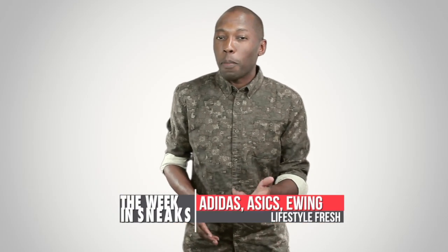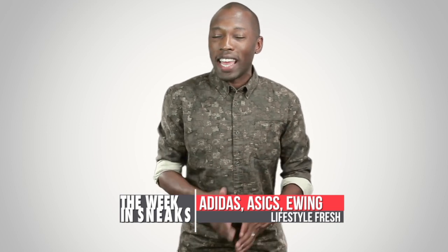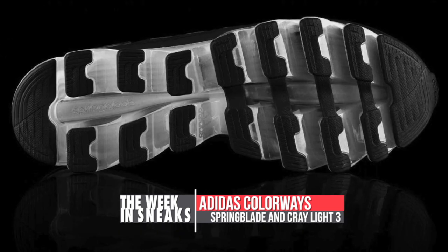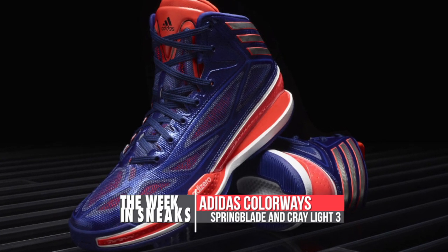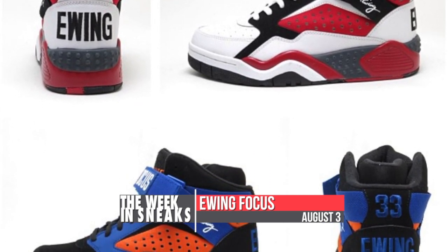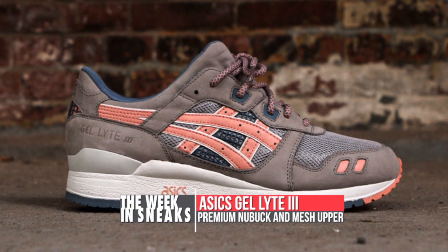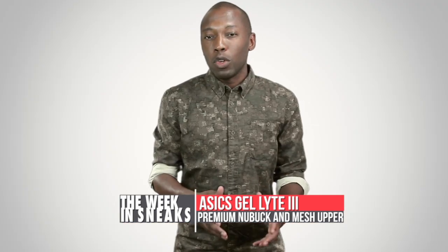Thursday's news revolved a bit around lifestyle, with some performance news about Adidas, Asics, and the Ewing Focus. On the Adidas side, we saw new colorways of the Spring Blade as well as the Crazy Light 3 — it's still crazy to think the Crazy Light only weighs 9.4 ounces. On the Ewing Focus front, the release date was confirmed for August 3rd for the Black New York pair as well as the White, Black, and Red pair. Finally, Ronnie's version of the Asics Gel Light 3, called the Flamingo, with gray premium nubuck and mesh panels, drops on August 2nd.